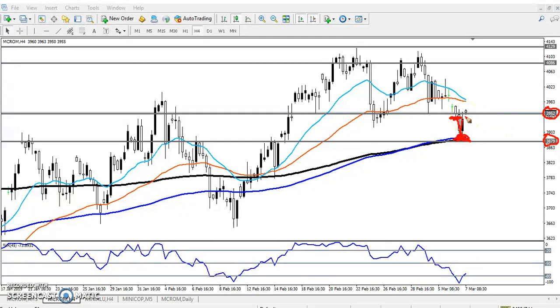Today the market opened with a gap up. Here you can see it is now forming a candlestick pattern, which means there is a high probability that the market will reverse from this area toward the next level.